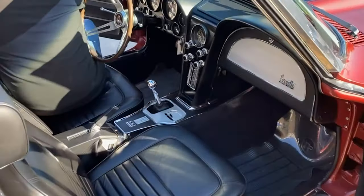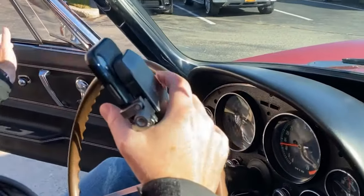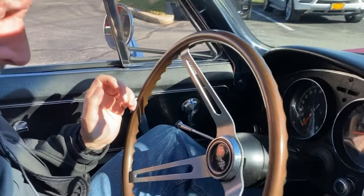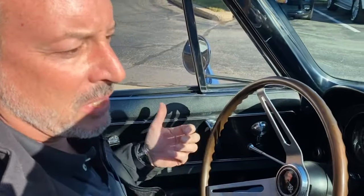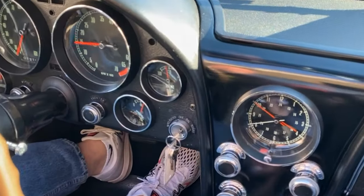Alright, here we go — 427. So what do you think so far, Rich? I love this car. Convertible — it's great convertible weather. Numbers matching. This is the pinnacle of the Corvette. Listen to it, it sounds amazing.